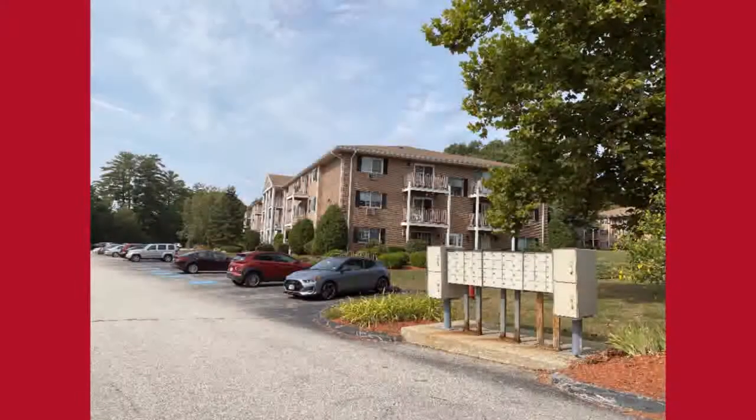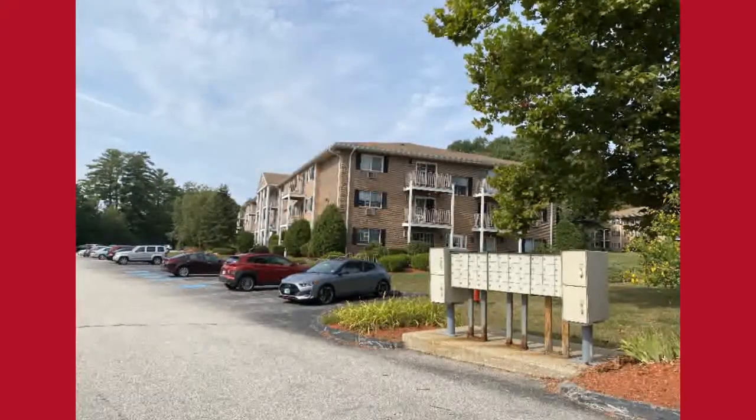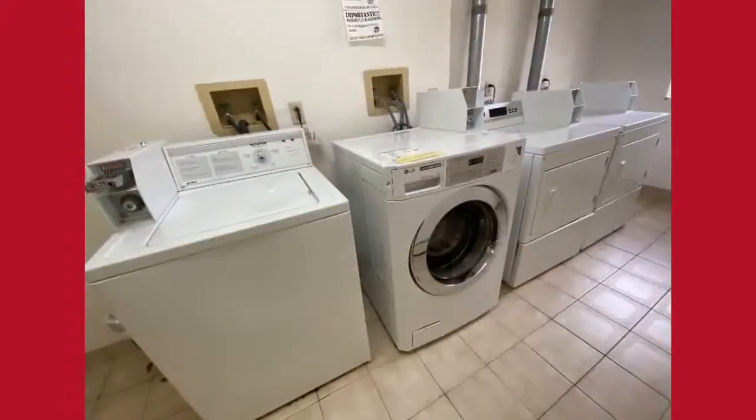This is a non-smoking community. There is plenty of off-street parking, on-site storage, grilling areas, a beautiful pond to walk by, and laundry facilities on each floor.